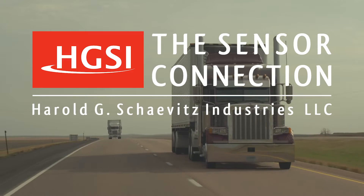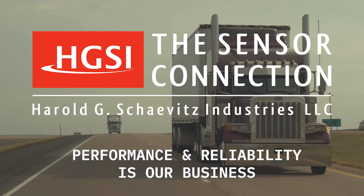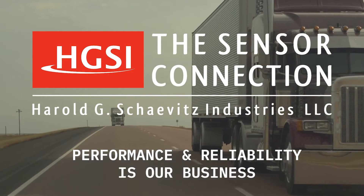The Sensor Connection. Performance and reliability is our business. Thanks for being on our team.